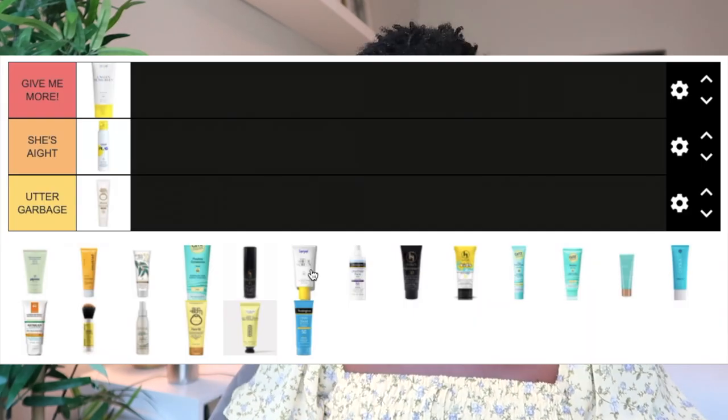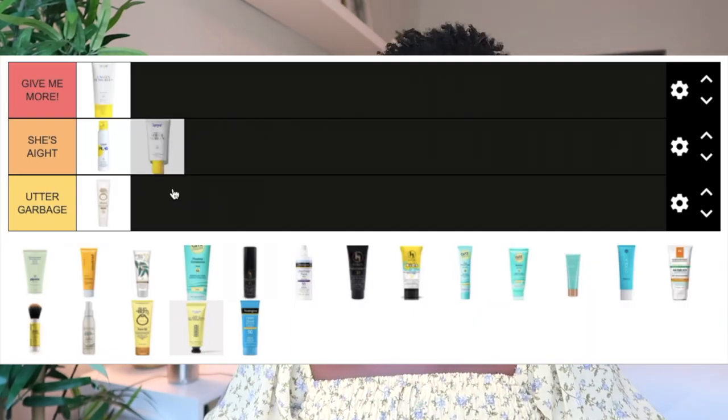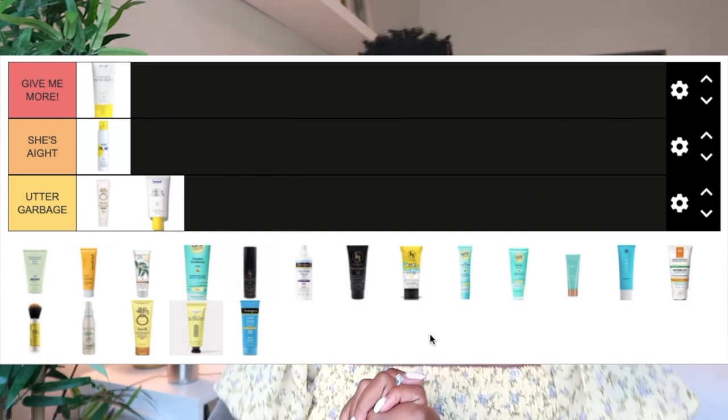The third Supergoop product I tried was the Supergoop Mineral Sheer Sunscreen, a mineral physical formula. This one left me looking very ghostly — the white cast was a lot. It was very light and had a natural smooth finish, but the white cast was so bad you couldn't put makeup over it and make it work. For that reason it goes in the Utter Garbage category; if you have deeper skin, it just doesn't work.